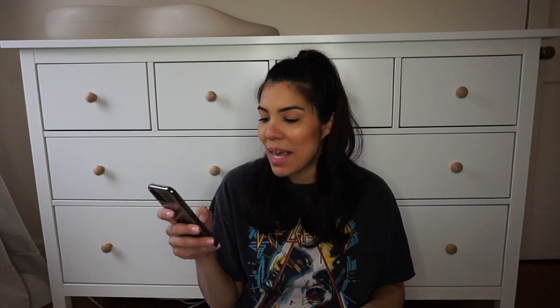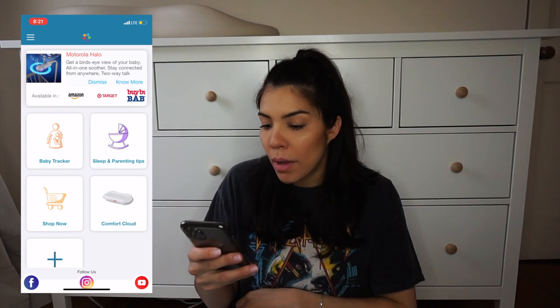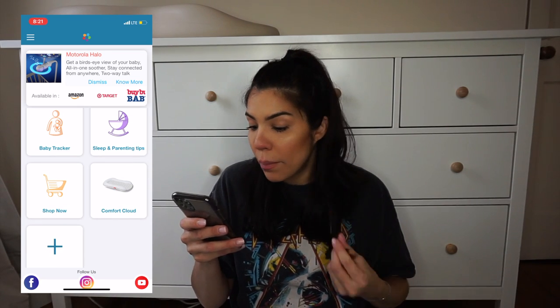You do need to download the Hubble app in order to have it on your phone, just like any other baby camera. I have the Hubble app right on my phone and it's super easy — it has baby tracker, sleep and parenting tips, shop now, comfort cloud, and you add your camera via Bluetooth to your phone. I love that I can be out and about and still have access to my baby camera, but when I'm home I can just use the actual screen. I also just love how sleek it is — it's white and simple and not obnoxious.